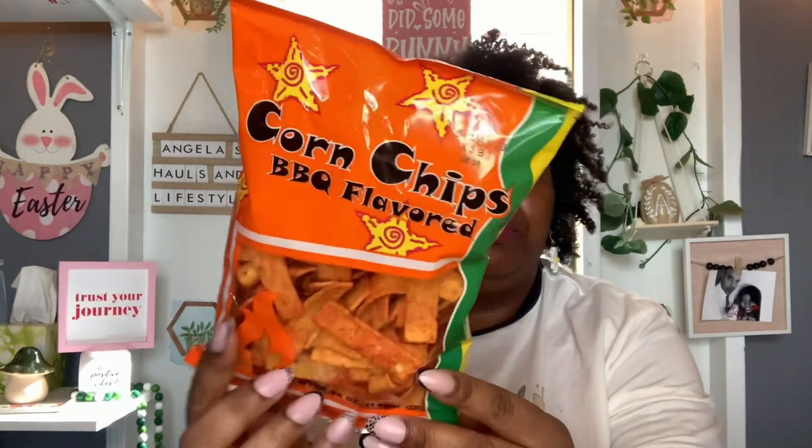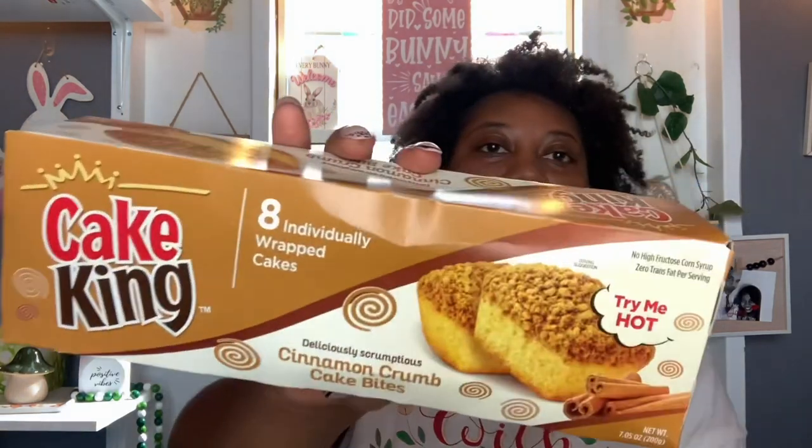And then this is a repurchase — I haven't seen these in my local Dollar Tree in a while. So when I saw these, I grabbed a bag because hubby really likes these. These are the corn chips barbecue flavor and you get 5.25 ounces, best buy is May 1st, 2023. My store has the plain ones but they haven't had these. And then these little cake bites — the cinnamon crumb cake bites. You get eight individually wrapped cakes, no high fructose corn syrup, and they're zero trans fat per serving. 7.05 ounces, best buy December 29th, 2023. These will probably go good with coffee too.